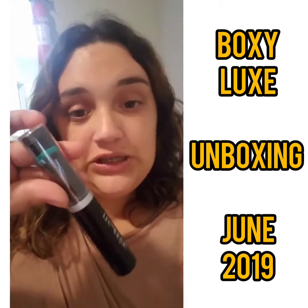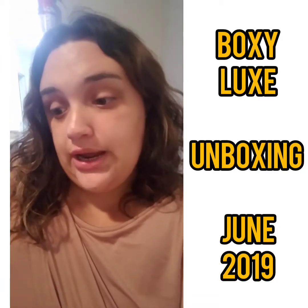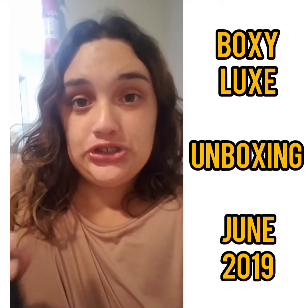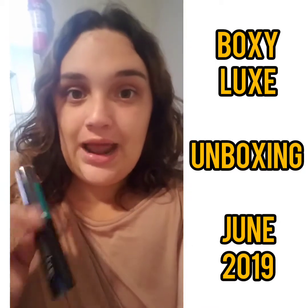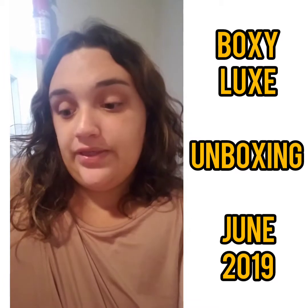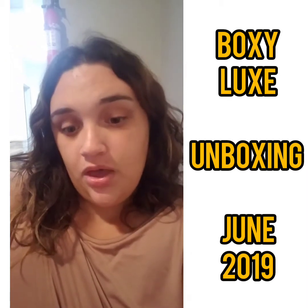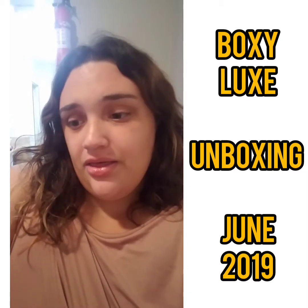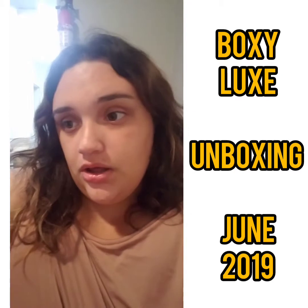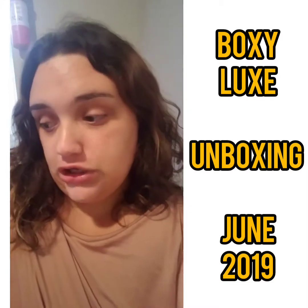The next item is by Trissique — this is a mascara duo. This little attachment is to curl your eyelashes, so it's a really nice two-in-one product. The MSRP is $25. I love the idea of two products in one. I don't usually use lash curlers, but since it's connected to the mascara I might as well try it. I'll be testing this in an upcoming makeup video, so stay tuned. I wouldn't pay $25 for a mascara, but I'm happy to have it in the box.